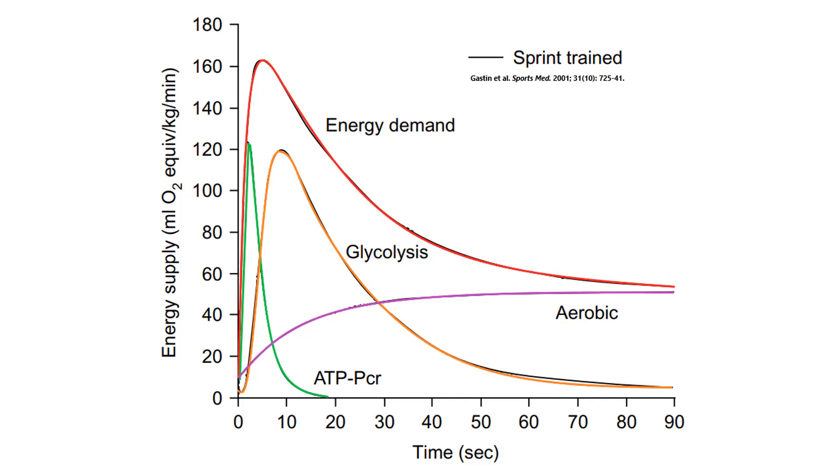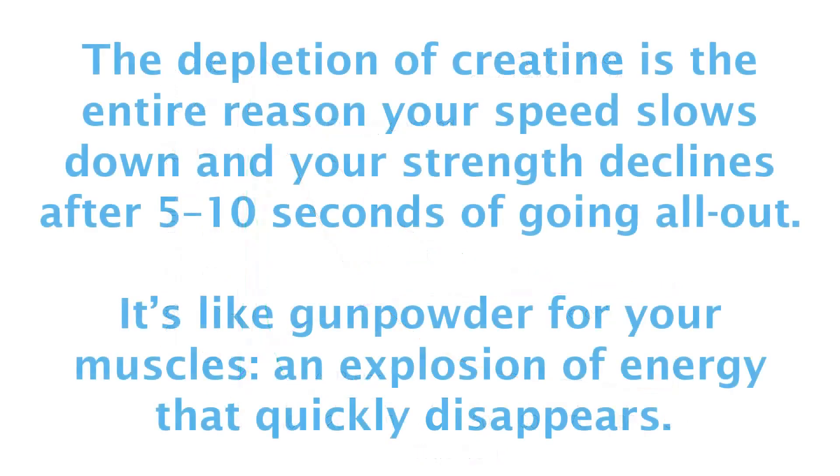Instantaneous bursts of activity are fueled by creatine, represented by the green line. When you sprint, jump, lift heavy weights, or throw a punch, all these actions require substantially more energy than what we have available at rest. Those immediate energy demands are met by a molecule called phosphocreatine, which hangs out around muscle fibers to almost instantly replenish the ATP needed to fuel the activity. The ability to replenish ATP is so efficient that intramuscular ATP concentrations remain almost unchanged during the first 10 seconds of all-out exertion.